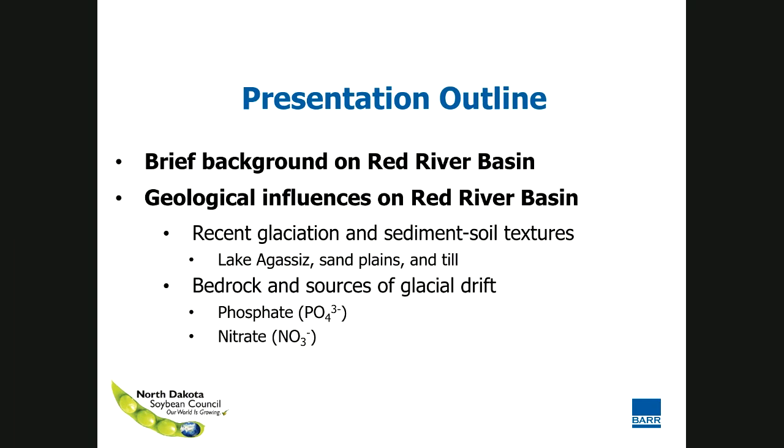So a presentation outline: a real brief background on the Red River Basin, then we'll talk about geological influences. Under glacial influences, we'll first talk about textures — some of the physical properties of soils — and then we'll talk about bedrock and some of the chemical influences on soils and sediments in the Red River Basin. Spoiler alert: I only have time to talk about nitrate. It's a little more sensational than calcium phosphate, but I do want to share that in North Dakota we have high enough calcium concentrations in our groundwater — more than 10 milligrams per liter — that with a little bit of fluoride at around 0.2 milligrams per liter, we get a mineral called fluorapatite that becomes supersaturated and tends to precipitate out of solution.